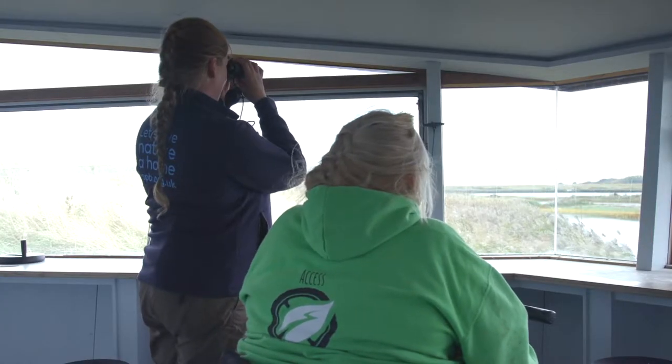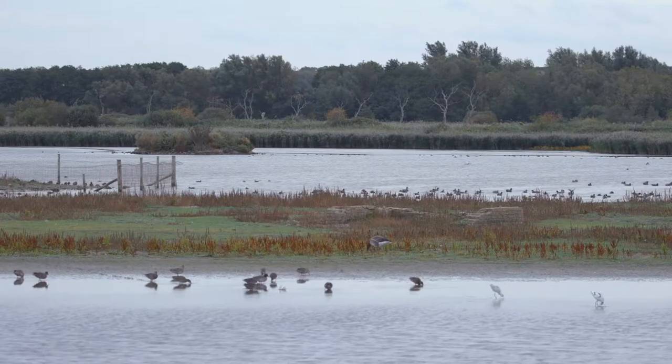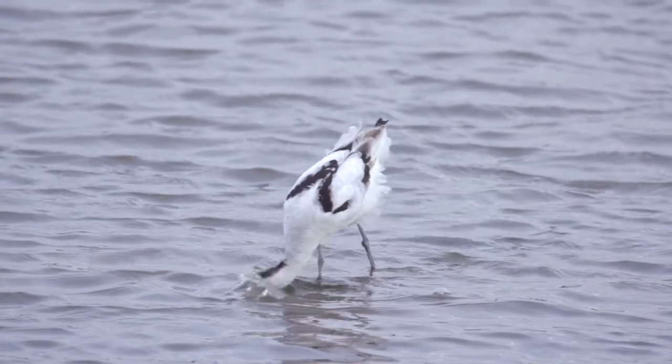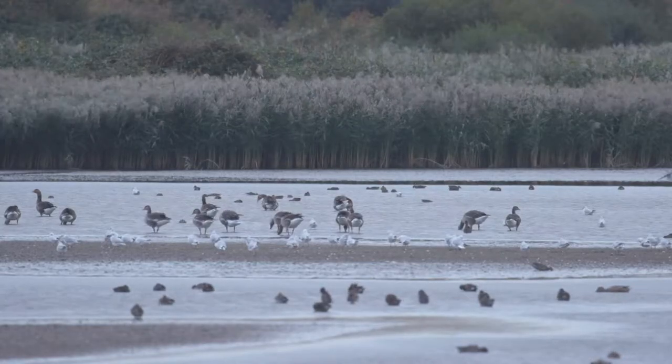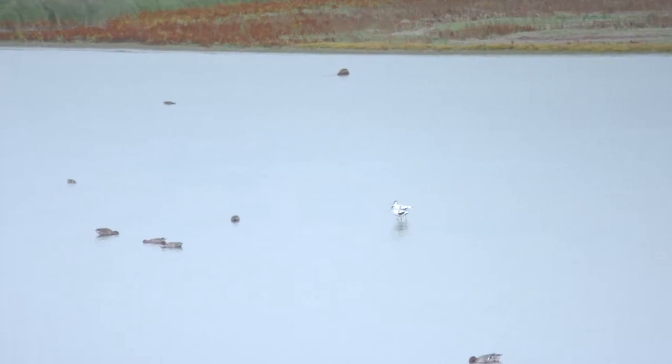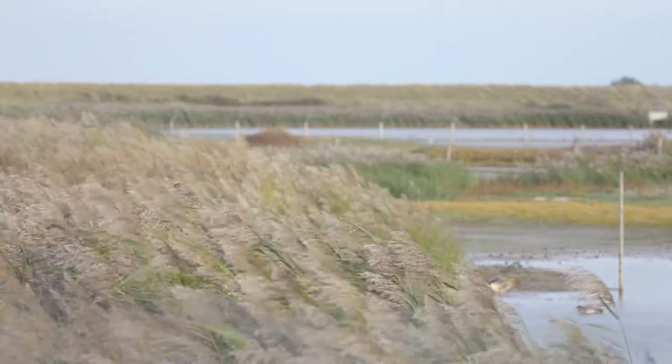So Lizzie, what can I see out here now? A lot of the ducks closest to us are teal, and we also have an avocet on the island. There's some wigeon and they graze the grass. We've also got a cacophony of greylags making all the racket. And the brick pits are from World War II.